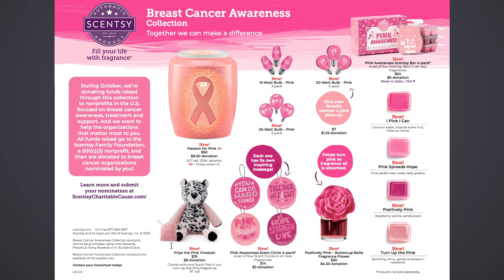Over here, we have the new Prya the Pink Cheetah Buddy — it comes with one scent pack in the Turn Up the Pink fragrance. It's a really cute pink cheetah buddy with pink and black cheetah spots. That's $35 for that, and $8 of that goes to the donation.